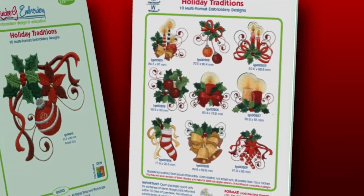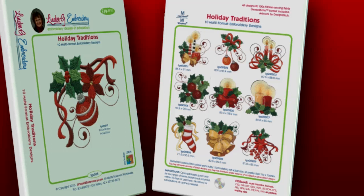With these designs, your holiday projects will truly capture the warmth and glow of the season.